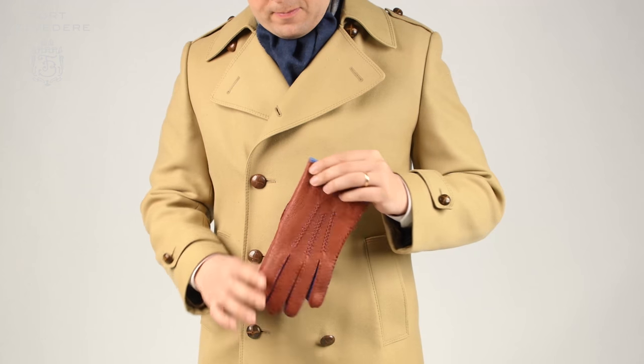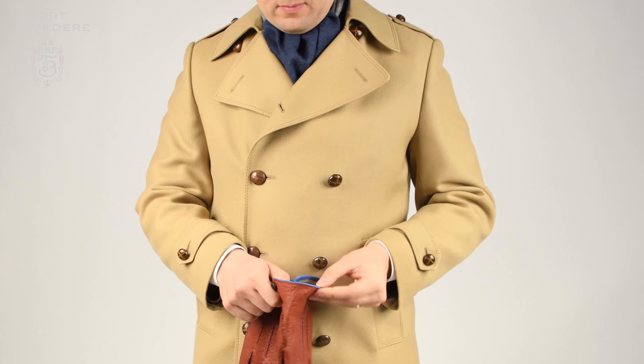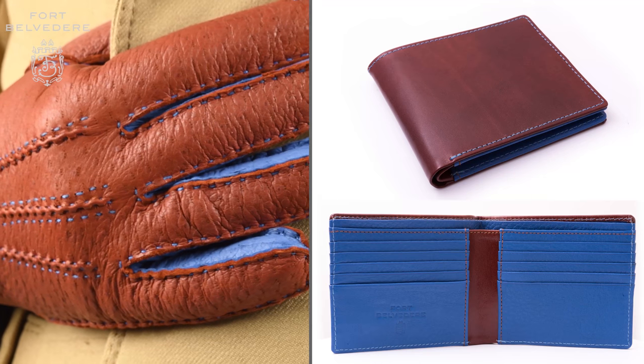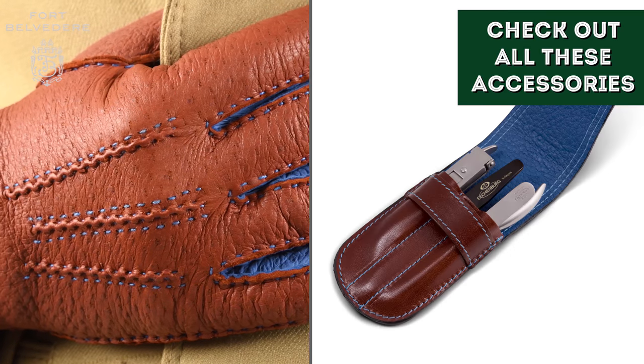Brown and blue are colors that are very masculine and at the same time not too formal. These gloves go wonderfully well with our brown and blue wallet, our brown and blue business card case, or our brown and blue manicure kit, which you can all find in our shop.